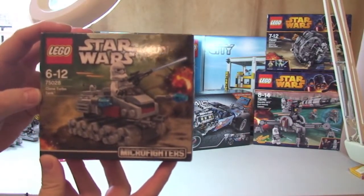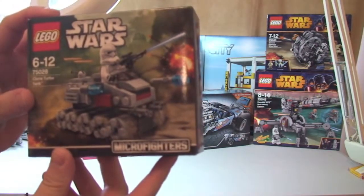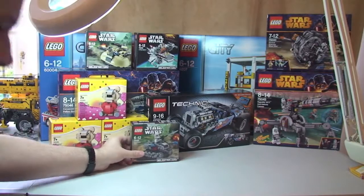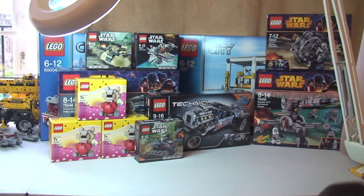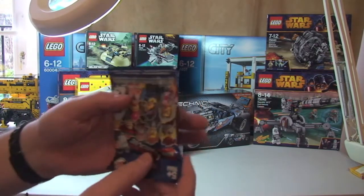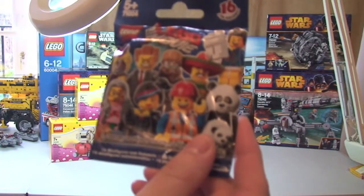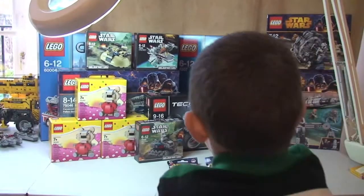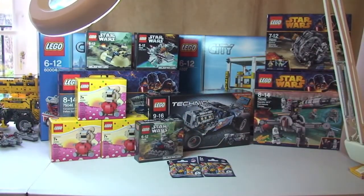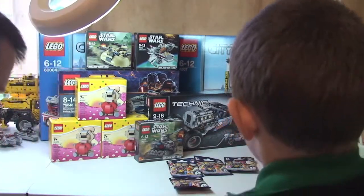This is 75028, the Clone Turbo Tank — another Lego Star Wars Winter 2014 Microfighters set. And then from the big box we've also got some more Lego Movie minifigures — hopefully ten of those. Box is empty now, trust me!